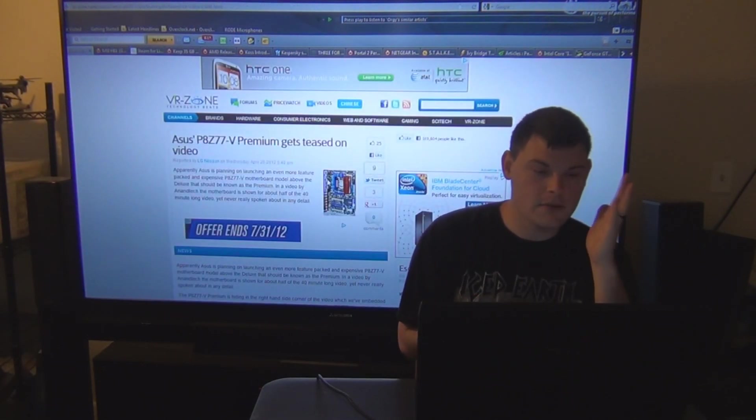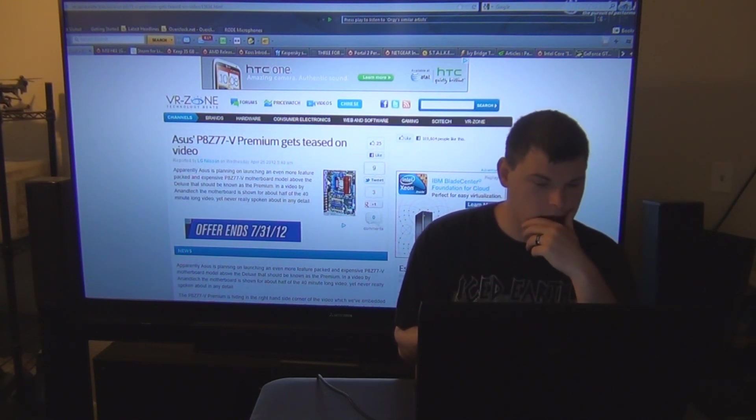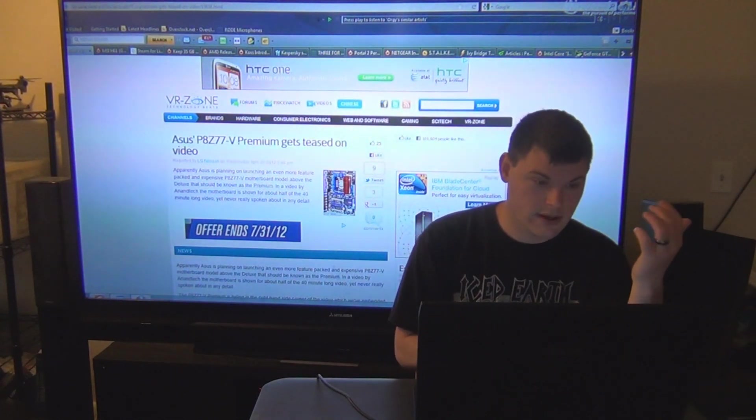Next up, the Asus P8 Z77-V Premium gets teased on video. It's probably already released just due to the fact that it's the 1st of May, so it's probably already out.